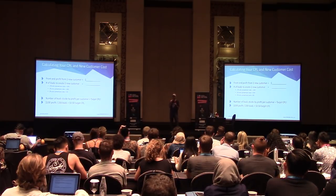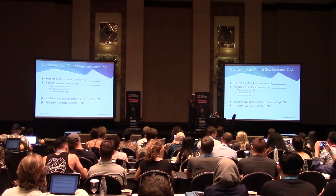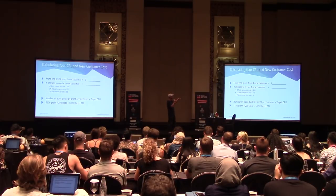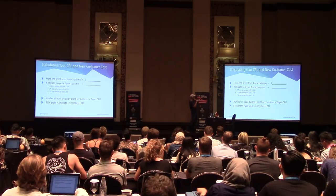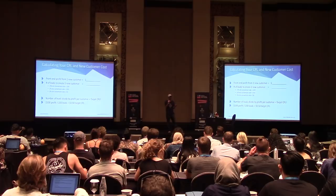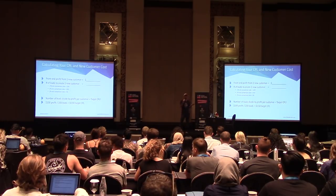First, figure out your front-end profit from one new customer. For Shopify, eliminate cost of goods sold. For digital products like mine, I'm at about 98% margin. I have a one-time offer and a one-click upsell, so I need the average of those to get my actual number. Then figure out how many leads it takes to create a new customer. With those two numbers, you have everything you need. Example: if you make $100 profit per customer and need 200 leads to get one, you need $0.50 leads from Facebook to break even.